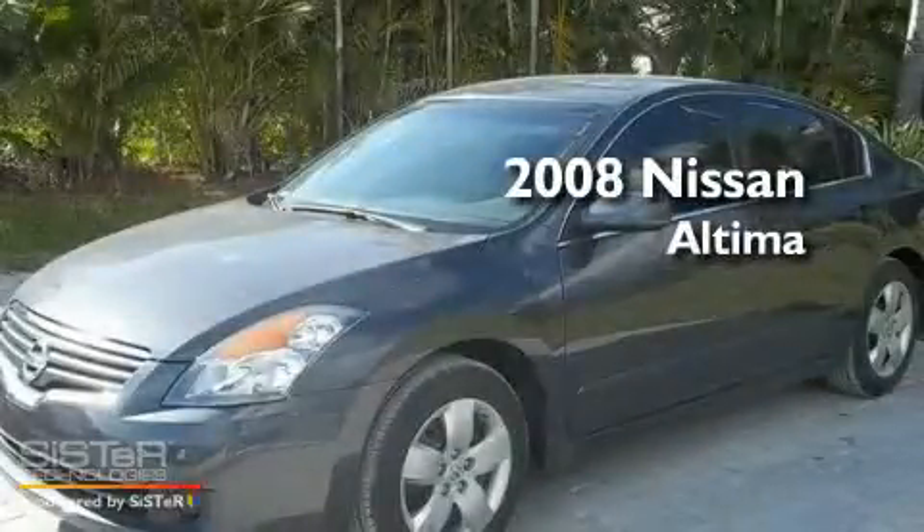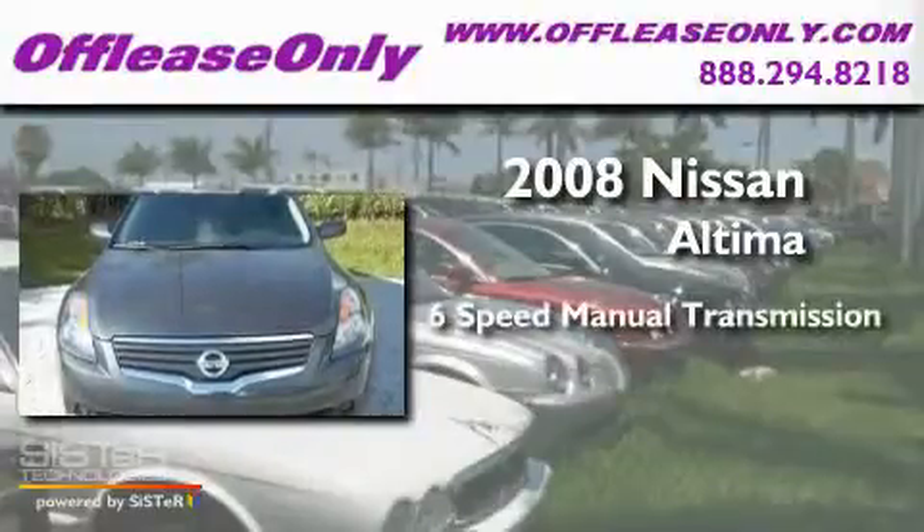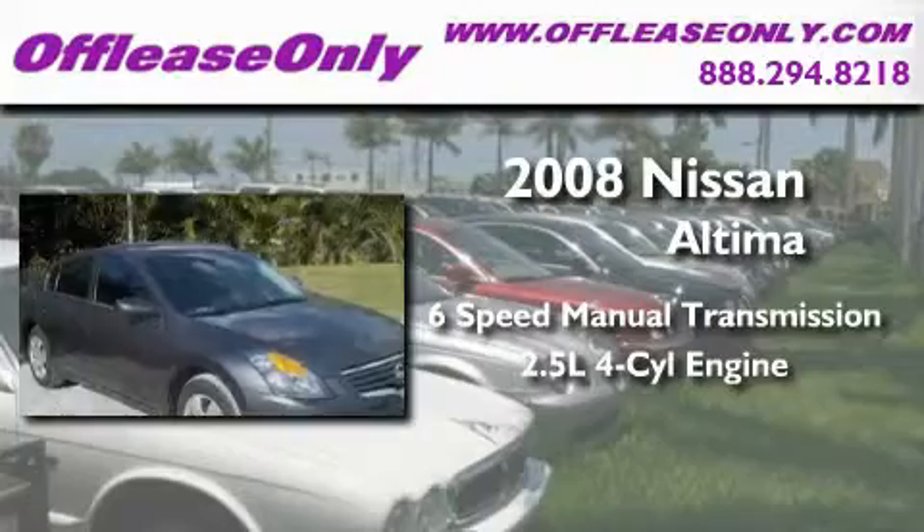This is a 2008 Nissan Altima. This four-door sedan has a manual transmission and an inline four-cylinder engine.